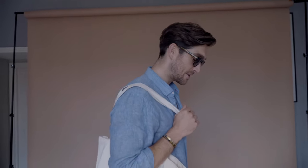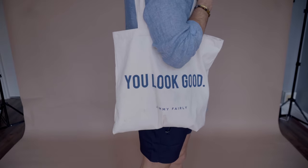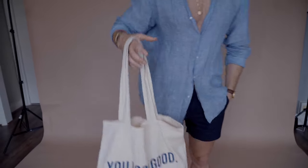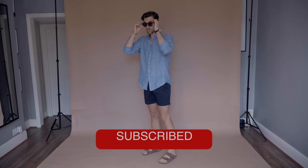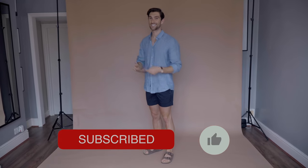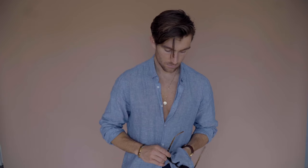On to outfit number two. As soon as you're off the flight or any mode of transport, all you want to do is get changed and head straight to the beach. So this is my beach outfit — a pair of blue swim shorts, a linen shirt, and some sandals. The tote bag is the perfect essential to put towels, glasses, headphones, and stuff in. It's from Jimmy Fairly — you get a free tote bag every time you buy a pair of glasses, and that's where these glasses are from as well.